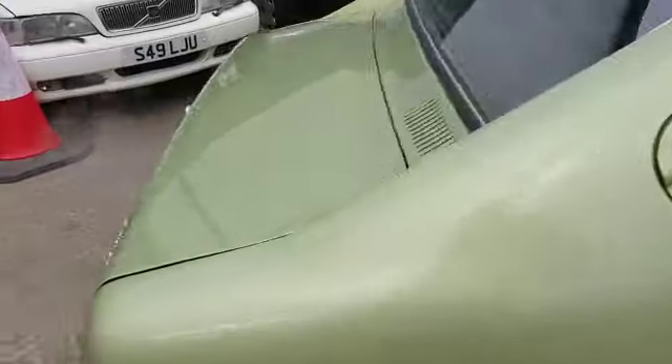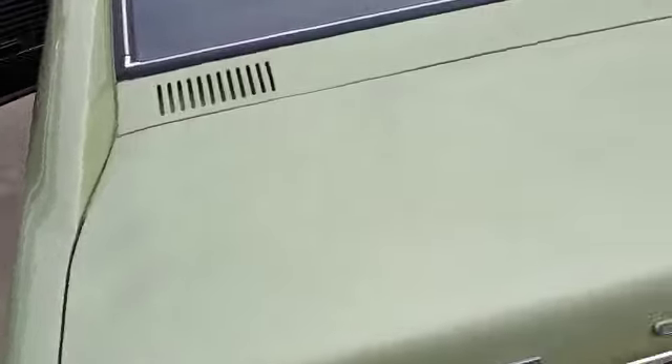Good on the door shuts, door cards, door skins — original skins on the doors.